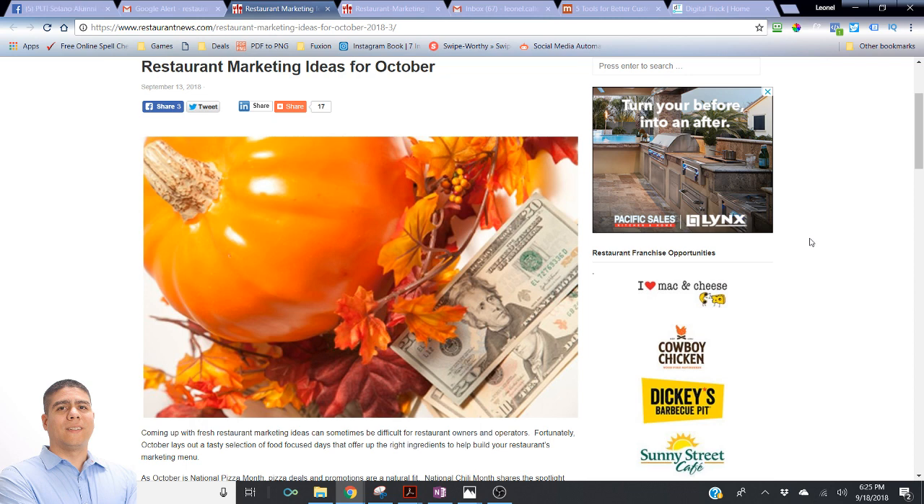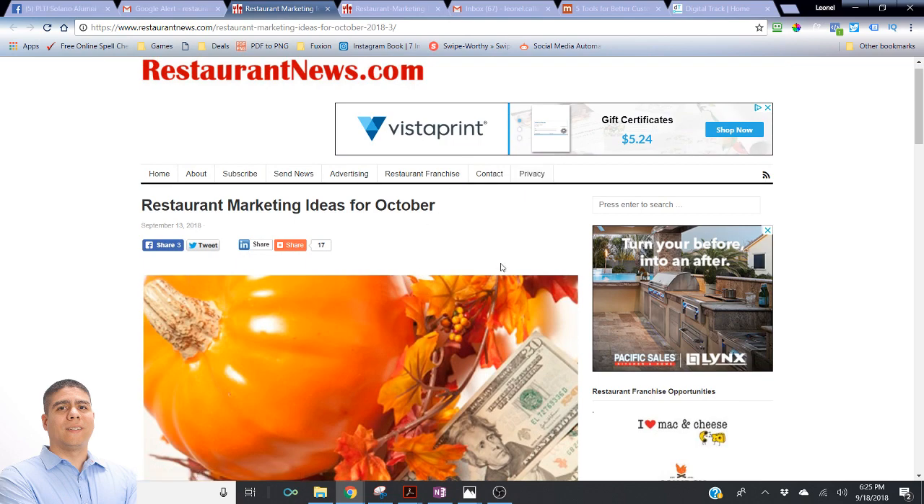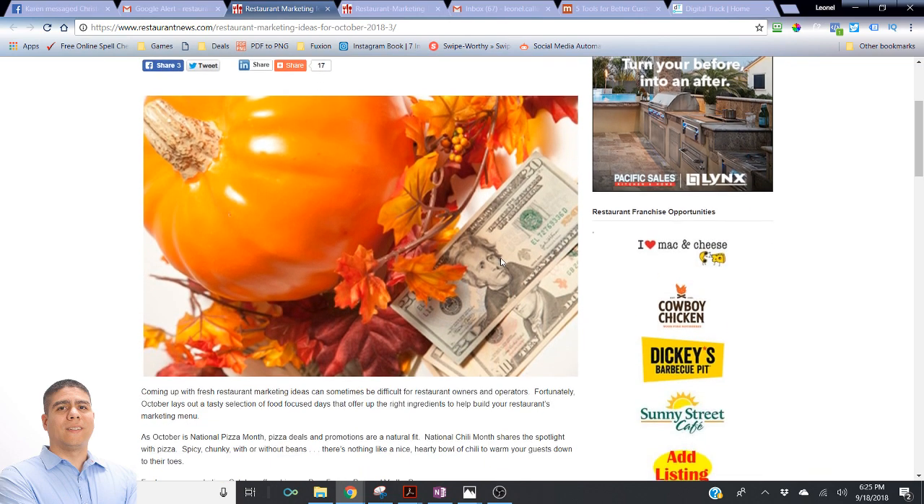With this topic that we're going to talk about today — restaurant marketing ideas for October that I found on restaurantnews.com — perhaps that can help you come up with some fresh ideas to get some new customers, or perhaps have loyal customers come back.